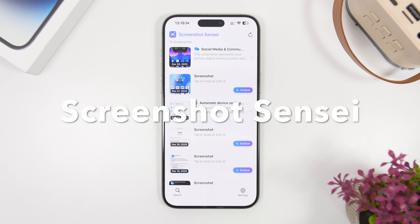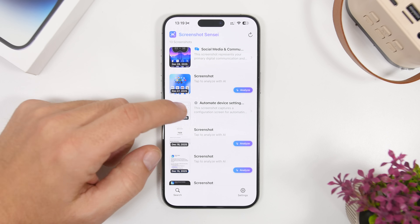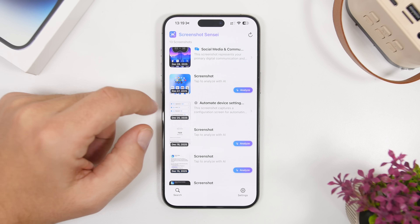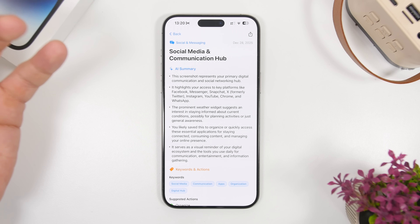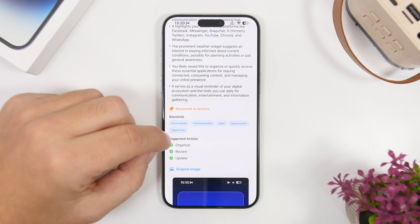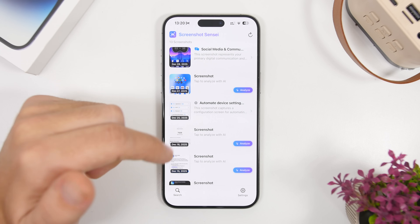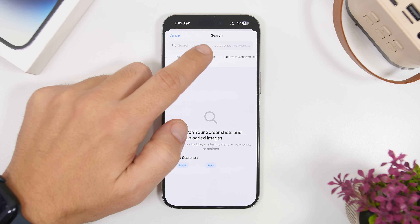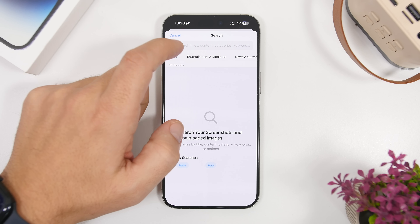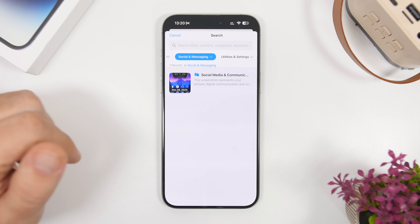Screenshot Sensei is up next. It allows you to manage your screenshots in one place and uses AI to give you all kinds of different information and tools about your screenshots. You can tap on analyze to analyze any screenshot — it will give you an AI summary of everything on it. It will also automatically add keywords, organize them, and put them into different categories, basically different folders, so you can quickly find your screenshots without having to scroll through everything saved on the camera roll.